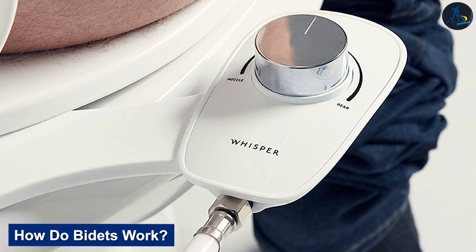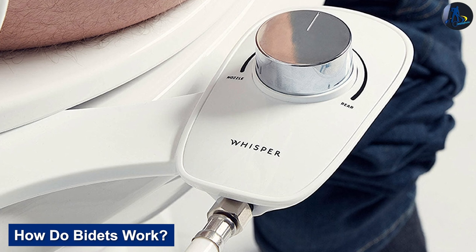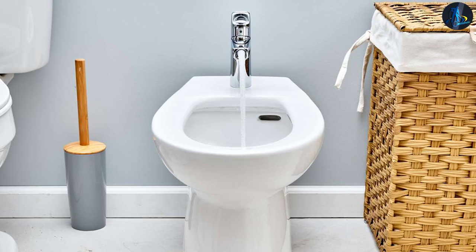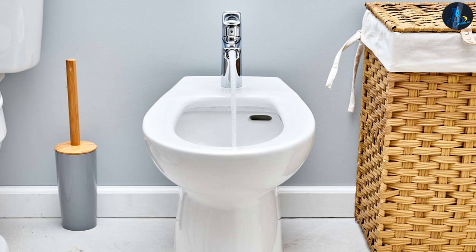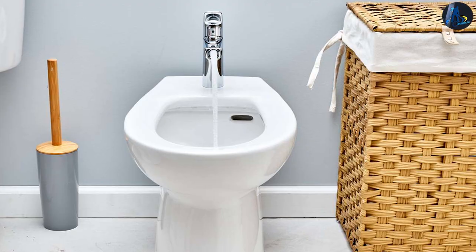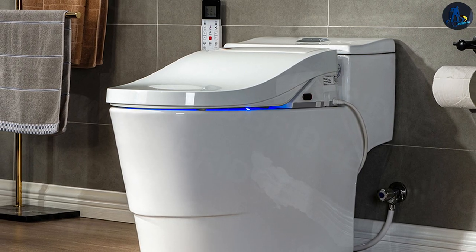How do bidets work? Bidets come in a wide range of styles — some are low-tech, others are pretty futuristic. You'll find heated seats, multiple nozzles, and various drying settings. You can even find bidets that make background sounds so you can do your business in peace.